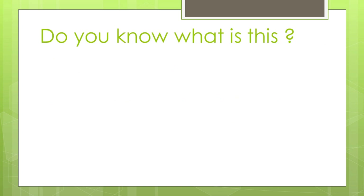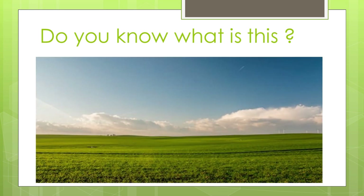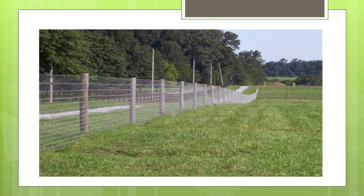Ok children, do you know what is this? It is an empty land or a field. Do you know what is a field? A field is a small piece of ground, and we will use this field to grow our food.